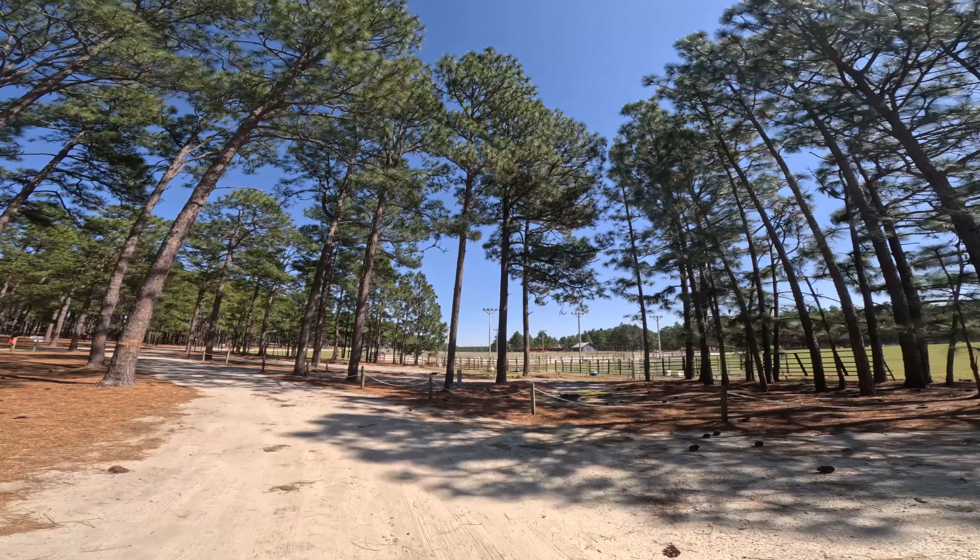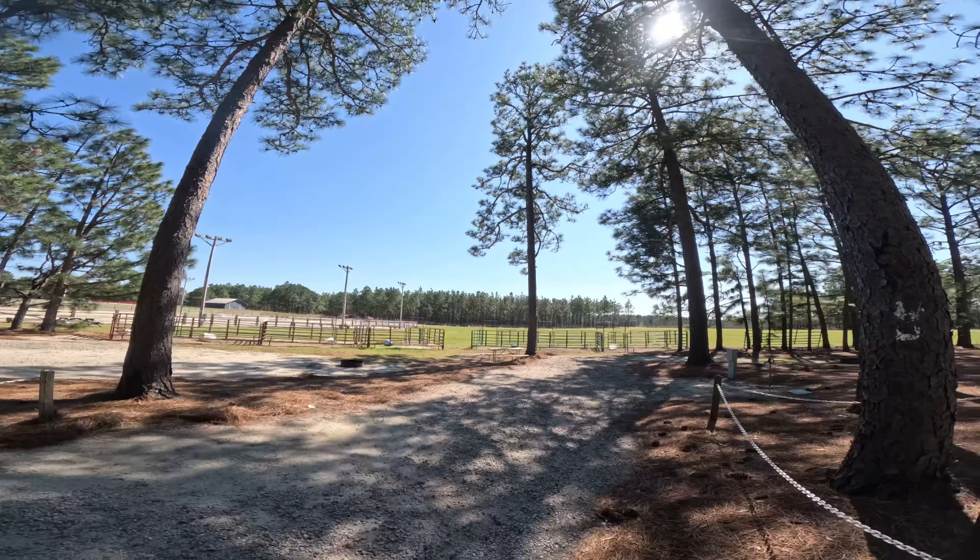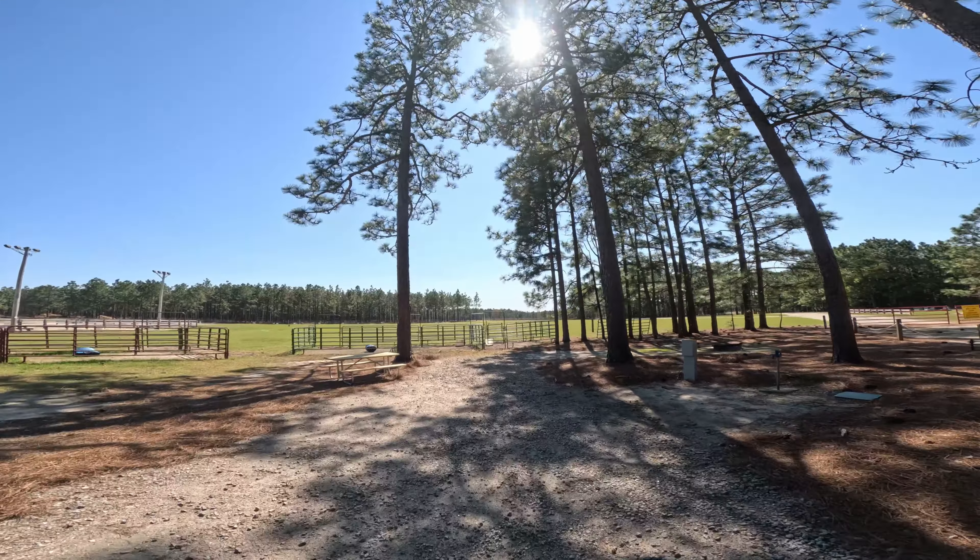Site twenty-six is a fairly easy back-in with kind of rough gravel, but easy in with a decent sized site. Sites twenty-six and twenty-seven are both very close to the arena. Twenty-seven is going to be a little harder to back in just because of a pine tree, but it should not be too bad. It is a level site with maybe a little cross slope down to the driver's side, a nice deep site, and very good access to the arena.